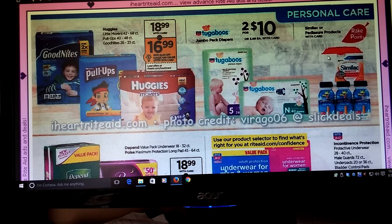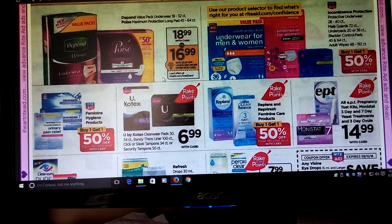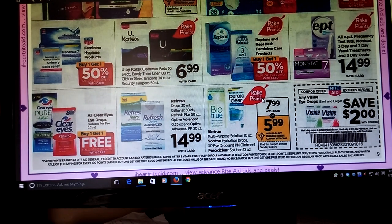Some Similac and Pediasure — got some Rake In for Points for that. Huggies and Pull-Ups and stuff, but there's no Rake In for Points for those. Kotex — buy Kotex and they are going to be $6.99 — it's part of the Rake In for Points program. Clear Eyes and Pier Clear Eyes — Buy One Get One Free. Buy Zine — there's a $2 in-ad coupon, and it'd be great if we had some other coupons.